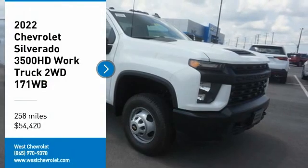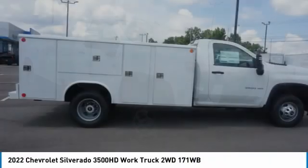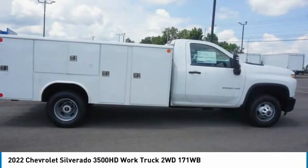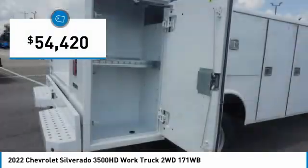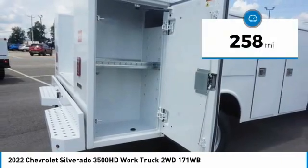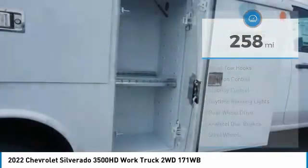Stop by and take a look at the 2022 Silverado 3500 HD. Pros: everything. Cons: nothing. And it is priced below $55,000. This vehicle has less than 300 miles. Here are some of this vehicle's great options.